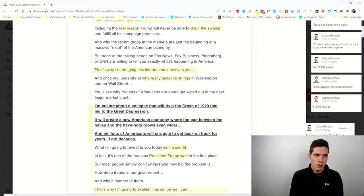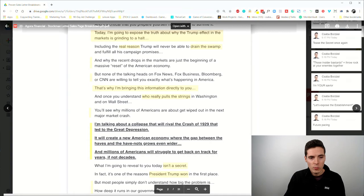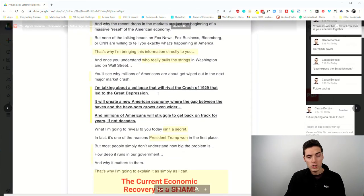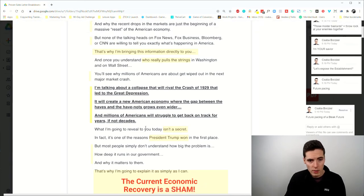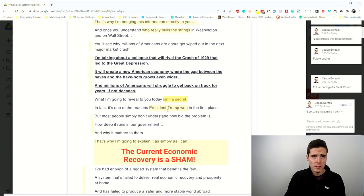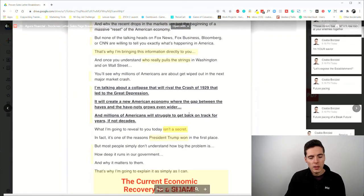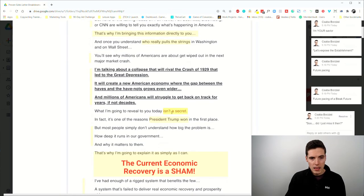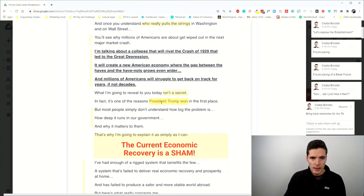There are future pacing elements — but this time it's a bleak future. Normally future pacing paints a dream of how life will look, but here it paints how everything will look if the prediction comes true. Notice how this is all bolded and underlined — as people scroll, they'll catch it and it's a second chance to emotionally absorb them into the message. Then: 'What I'm going to reveal to you today isn't a secret.' It's angled as a secret, but maybe using this flip is because the concept of secrets is already overused in the hyper-competitive financial market.